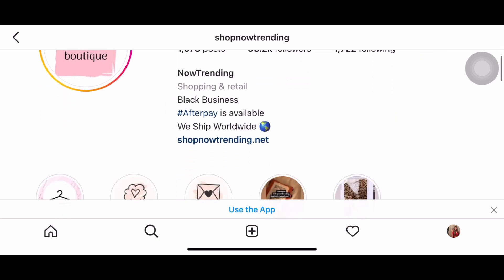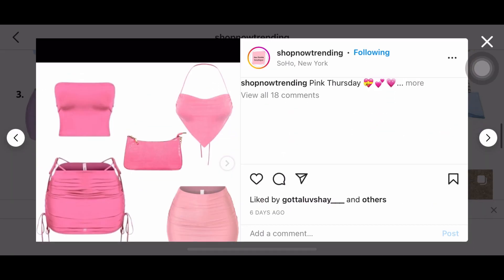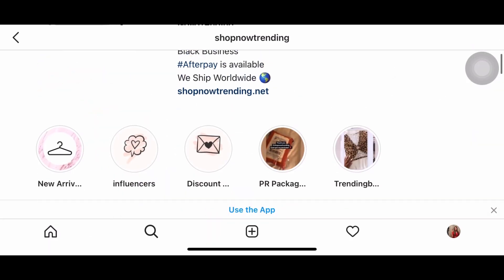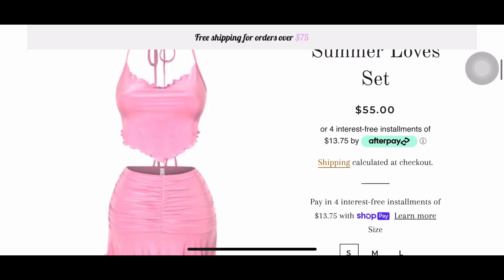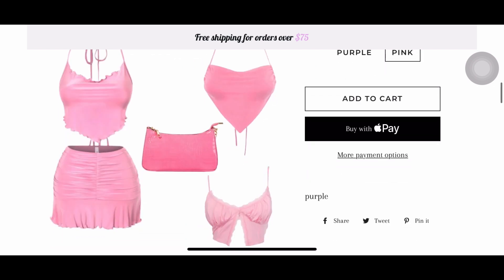On Instagram it's called Shop Now Trending. They have a lot of cute girly outfits, and this is basically the outfit I got — a top with a skirt. If you press the link on their Instagram page, this is the set. It was $55, so a little pricey, and I got it in a size medium.